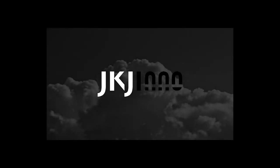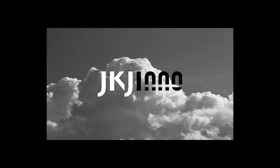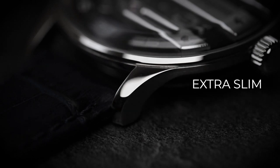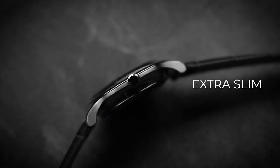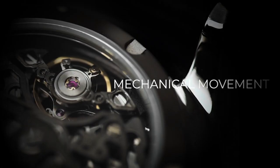Meet the JKJ01 — top quality, unbeatable value. With a skeleton movement, innovative time display, diamond-cut indexes, dual sapphire crystals, and an ultra-slim design, Jason's creativity shines through the JKJ01.